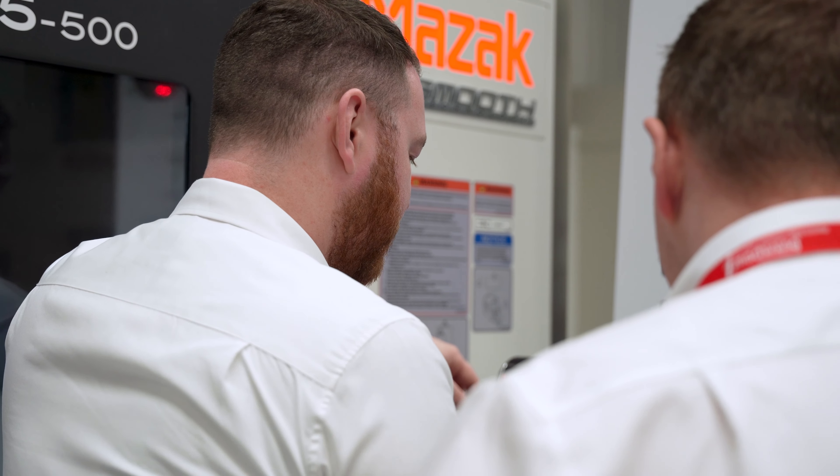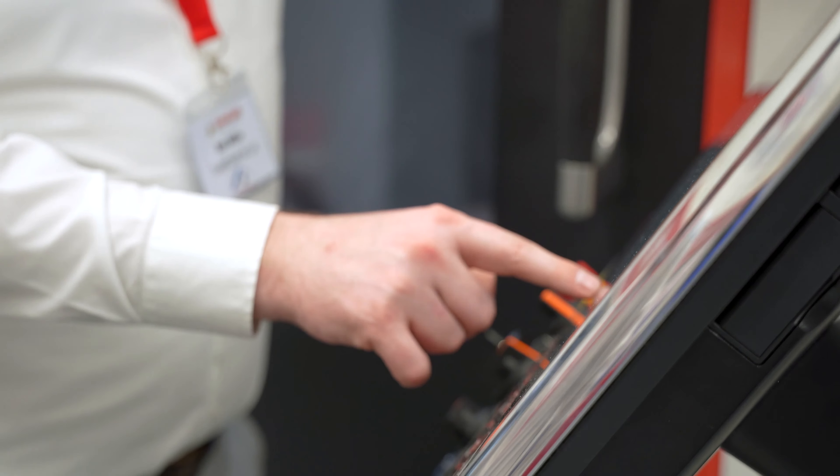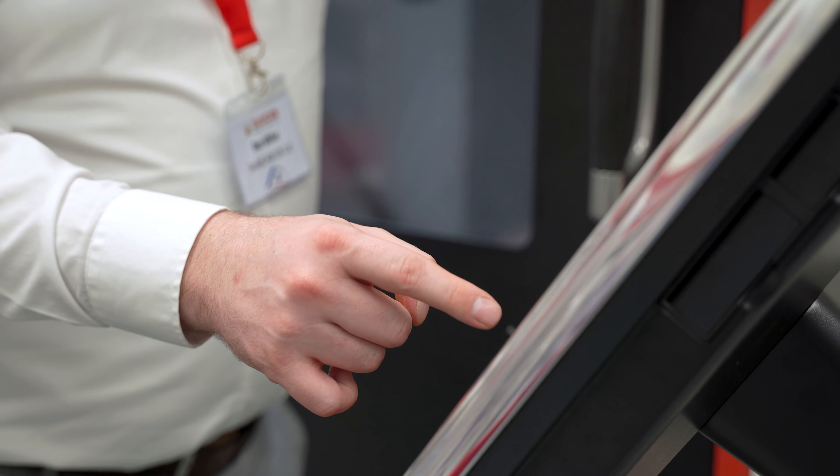Inside the technology centre we also have events. We invite different partners to the events so customers can come in and speak to us, but also speak to all our partners about the efficiencies that they can bring and the problems that they can solve as well.